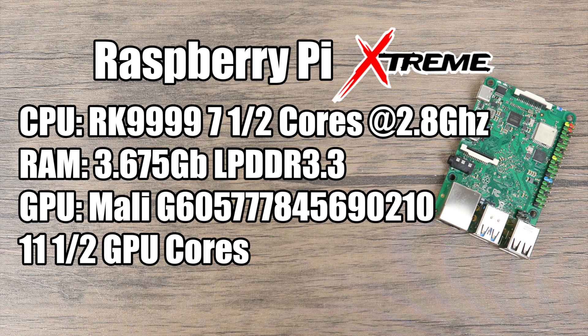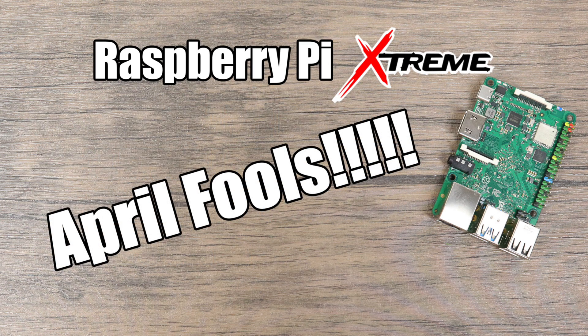As for pricing nothing's been written in stone as of making this video, and as for the release — this thing will never come out because this is my April Fool's joke. I do this every single year and I'm not going to stop now. I know a lot of people are going to be upset. Some people will get the joke and they're going to laugh with me but I'm going to get a ton of dislikes on this video. Guaranteed — it happens every single year.